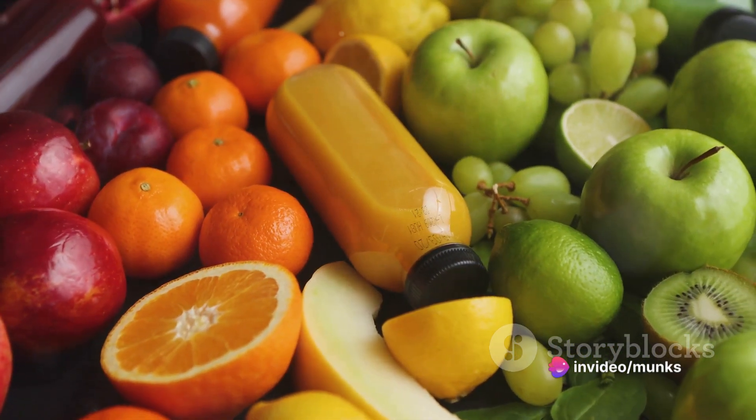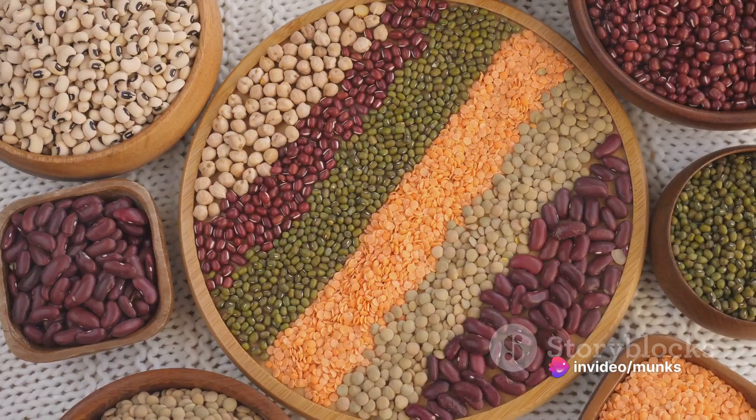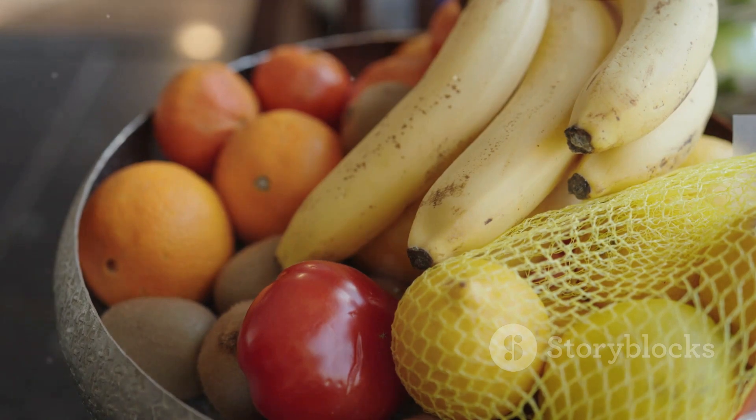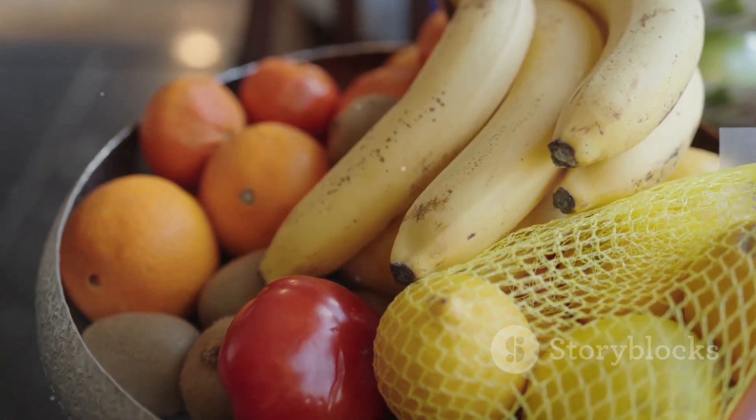Instead, incorporate more fruits and vegetables into your meals. They're packed with fiber, which aids digestion. Opt for less acidic fruits and vegetables, such as bananas, apples, papaya, broccoli, and spinach.